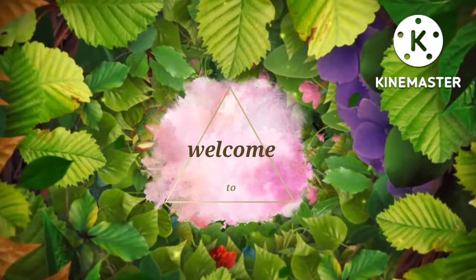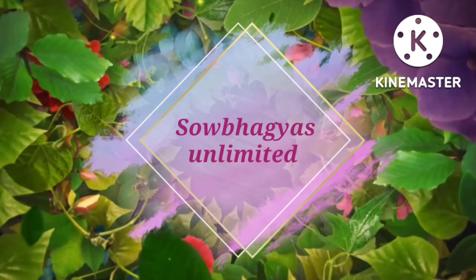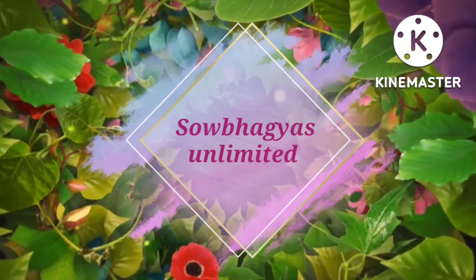Hello friends! Welcome to my channel, Sovagyas Unlimited. First time, please like and share and subscribe to the channel. Please click on the bell icon to subscribe and get notifications.